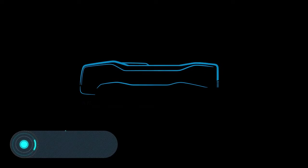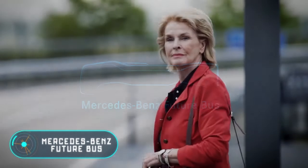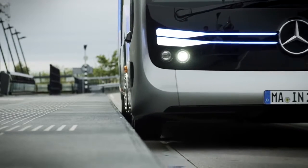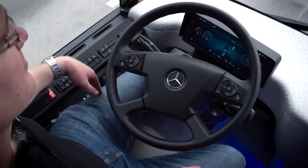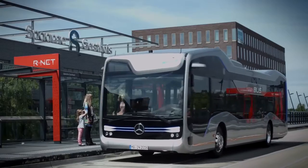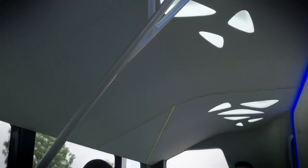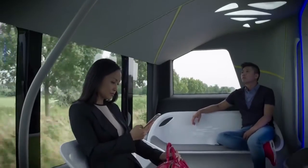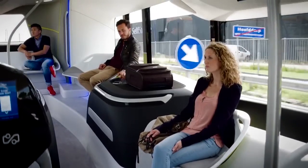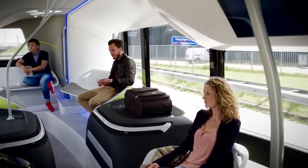Mercedes-Benz introduced the self-driving Future Bus, a picture of what public transport can be like in the future. The bus is made on the base of the 40-foot Mercedes-Benz Citaro, equipped with a V6 300-horsepower engine. The interior is completely reconceptualized — the compartment is divided into a few zones with different ergonomics in accordance with the time passengers are going to spend inside.